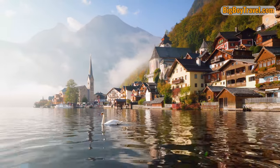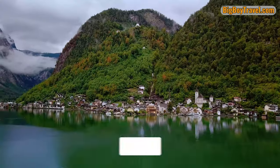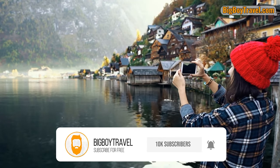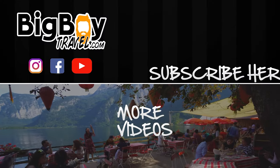We really would like to thank you for watching this comprehensive video on the Hallstatt salt mine. Hopefully you feel better prepared and inspired for your visit. And if you enjoyed this video, make sure to like it, leave us a comment, and subscribe for even more great content from Big Boy Travel. Thank you again for watching and subscribing to our YouTube channel — we'll see you again soon!